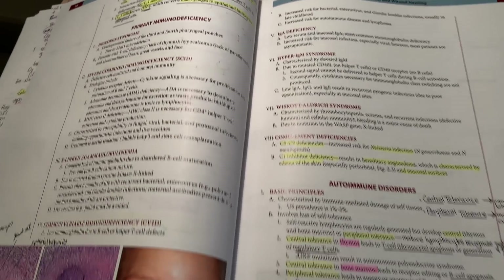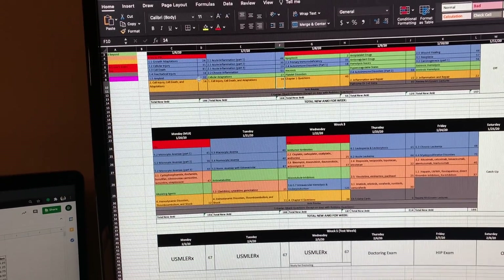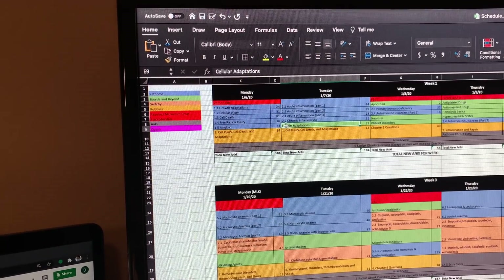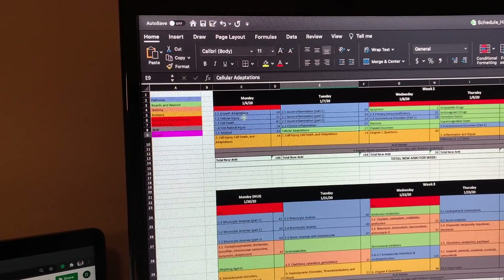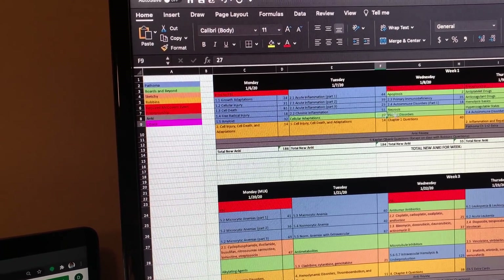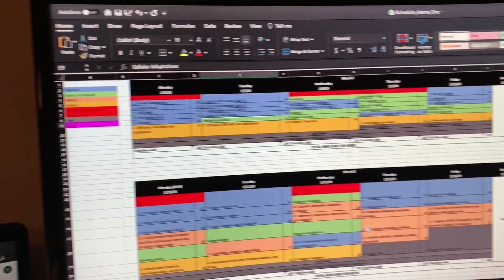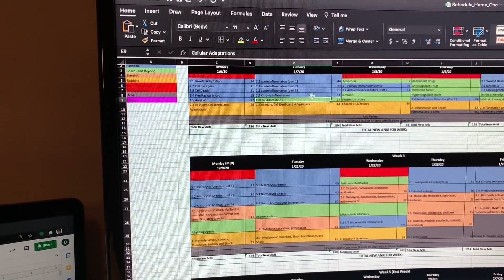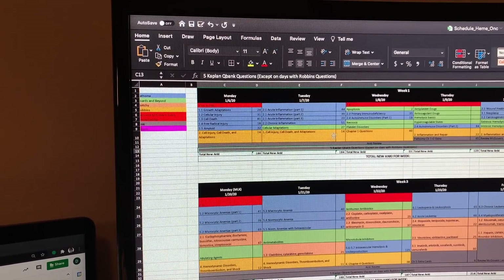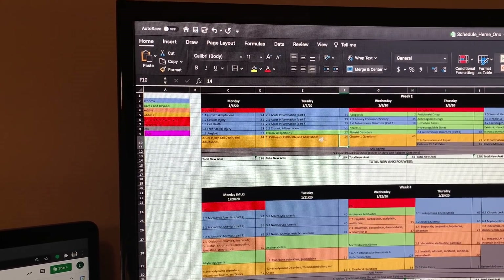I've mostly been doing Pathoma, but I'm also doing some Boards and Beyond videos as I can — Pathoma is first priority for pathology, with Boards and Beyond as a second pass. Cellular Adaptations overlaps a lot with Growth Adaptations from Pathoma, so there are only 27 additional Anki cards to do. This schedule is adapted from an MS2 from an earlier year. There are practice questions at the bottom and I'll try to get about 14 done tonight.